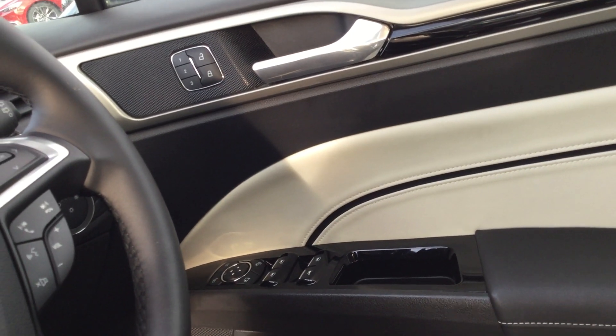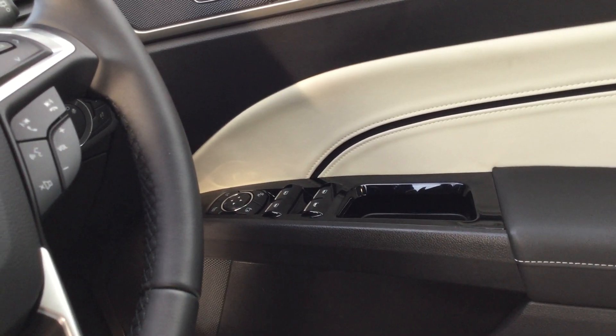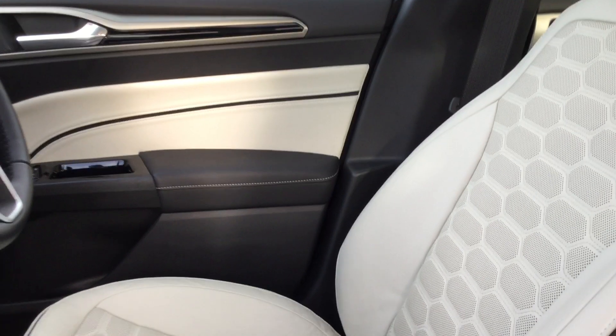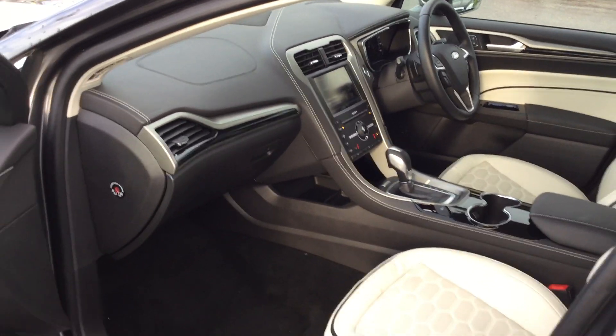Memory seats and electronic adjustments on both front seats. And there you've got power to all four windows with the child locking system — just at the press of a button, you don't have to use any key in the rear doors for the child locking system. Come along folks, grab yourself a fantastic bargain.